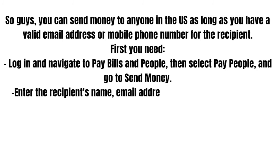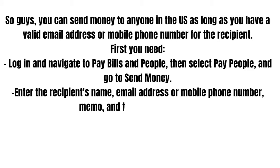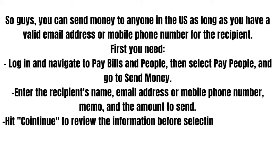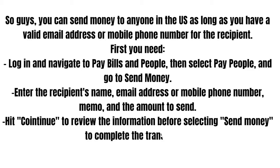Enter the recipient name, email address or mobile phone number, memo, and the amount to send. Hit Continue to review the information before selecting Send Money to complete the transaction.